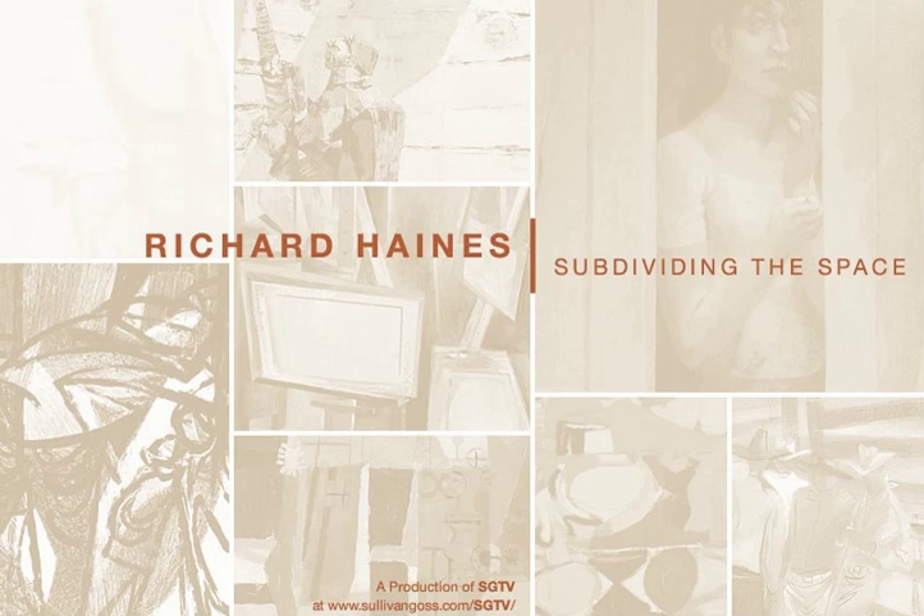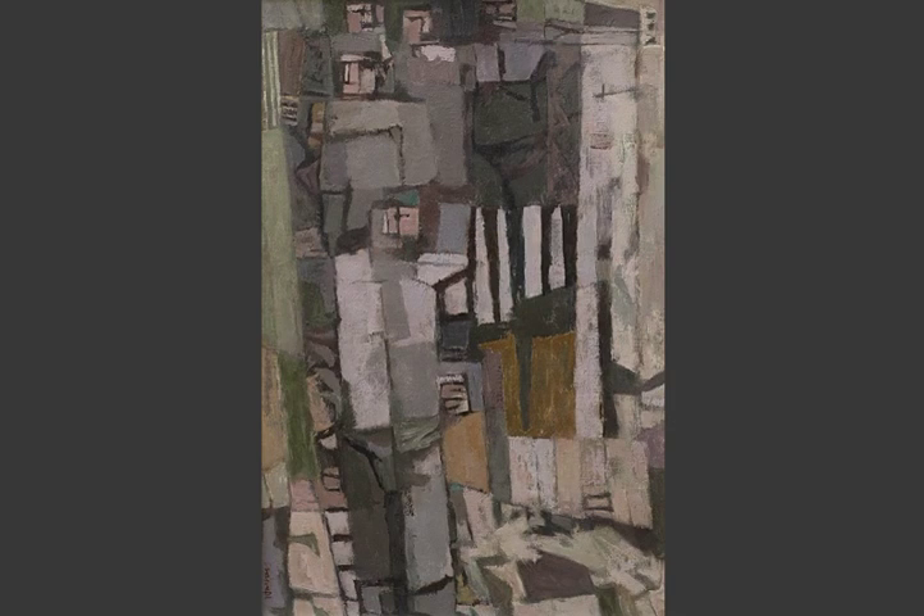This is Jeremy Tessmer with SGTV. It's summer again and it's time for Richard Haynes: Subdividing the Space, our third exhibition from the estate of the artist. Richard Haynes was famous in his time and place for many reasons.